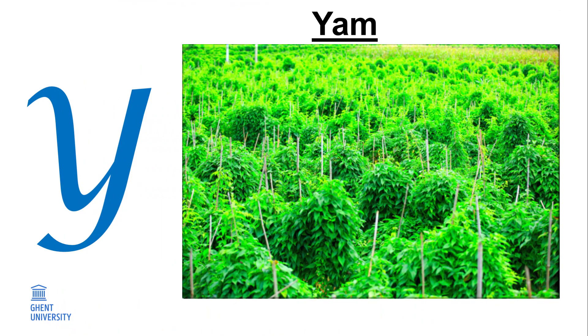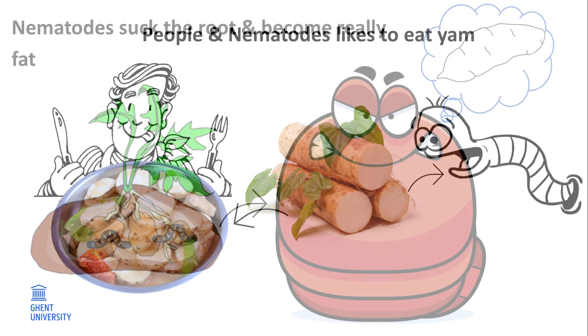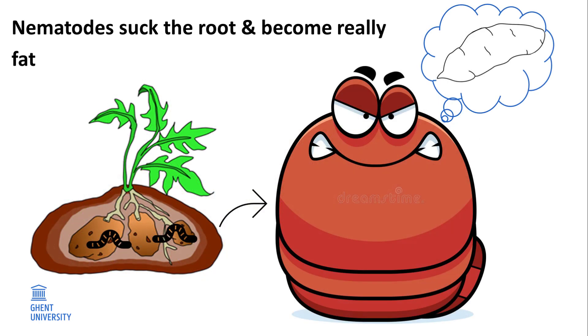Y. Yam. For many people in the tropics, yam is a basic food source. It looks like a big potato. Nematodes like to eat yam so much they can destroy the whole root, leaving nothing to eat for the farmer and his family. Nematodes enter inside the roots, suck the root until they become really fat, and lay eggs. Plants sense the nematodes and react by forming knots on the roots. That is why many people call this worm the root knot nematode.